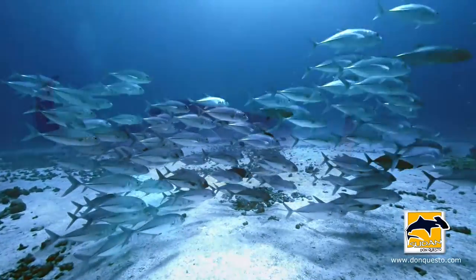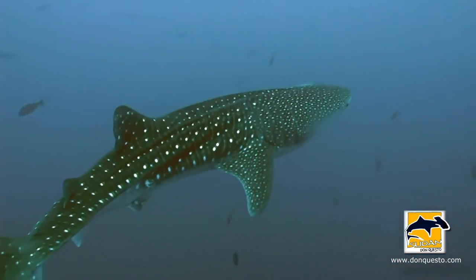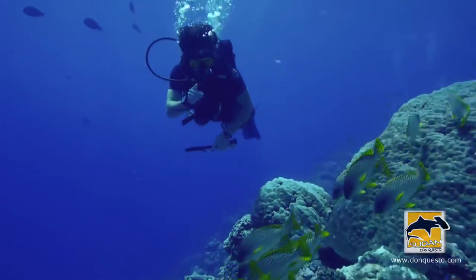My first impression jumping into the Red Sea is just crystal clear water, very colorful, very thriving, extreme biodiversity. So it's really a pleasure and a privilege to experience these reefs.